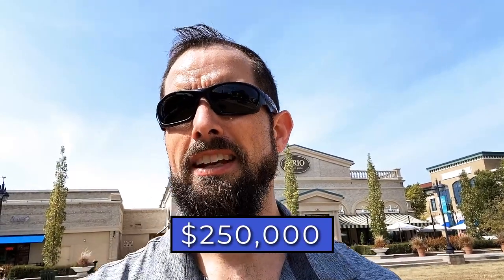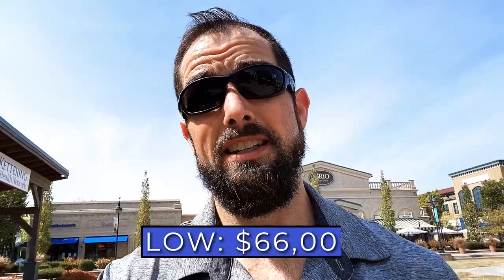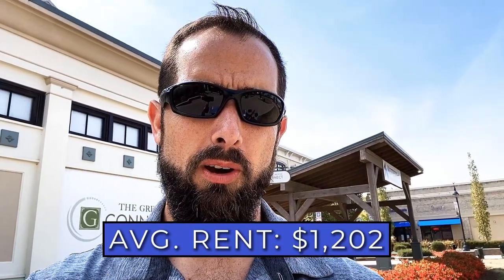Let's talk about housing costs. The average home price you can anticipate in Beaver Creek is around $250,000. Homes here are a little older — not brand new construction, but still medium to large size. The price range goes all the way up to around $842,000 and as low as $66,000 — though that low end probably has some issues. For renters, single-family rent is around $1,202 per month, which changes for townhomes or condos.